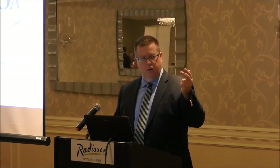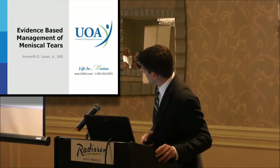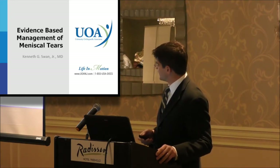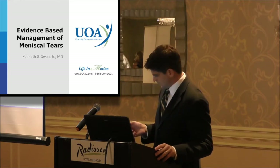Our first talk is Dr. Swann, who is speaking about evidence-based management of meniscal tears. Dr. Swann is a sports medicine trained physician who works out of our Wall office. He's a team physician for Woodbridge, Perth Amboy, JFK, and Colonial. So, evidence-based management of meniscus tears — I chose this topic because it's a very common problem I see in the office, perhaps one of the most common reasons people come to see me. There are a lot of questions out there and a lot of misinformation, and I'm hoping to clear some of that up today.